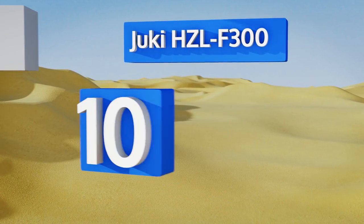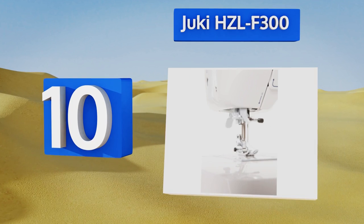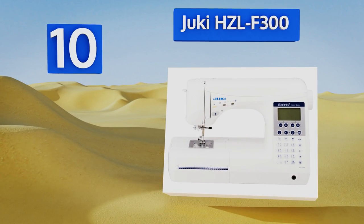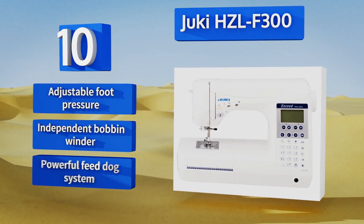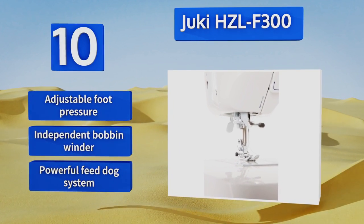Starting off our list at number 10, pattern selection is exceedingly simple with the Juki HZL-F300, thanks to a one-touch feature that lets you quickly choose from 10 popular patterns — sort of like a speed dial. You can also program and save your own pattern sequences. It boasts an adjustable foot pressure.